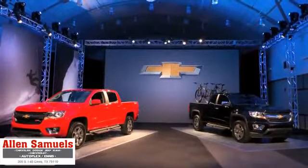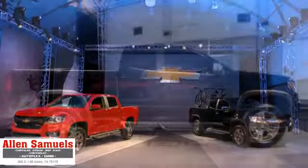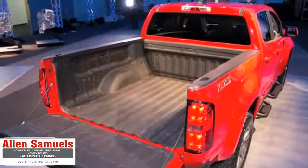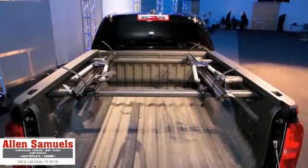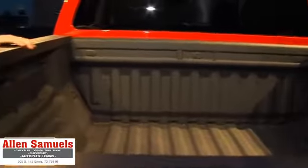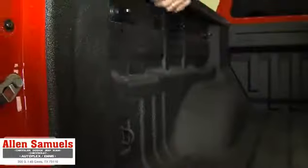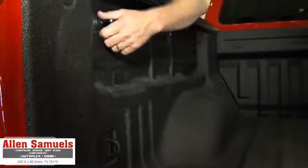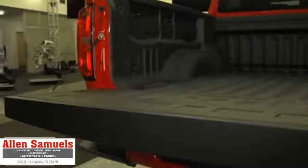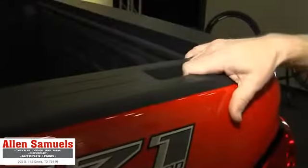Two different wheelbases to accommodate a crew cab and extended cab configuration, and two different bed lengths — five feet and six feet — depending on that configuration. Inside the bed there are a lot of cool details, pretty much straight from the 2014 Silverado: multiple tie-down locations, optional spray-in bed liner, a strutted tailgate, and steps with grip holding.